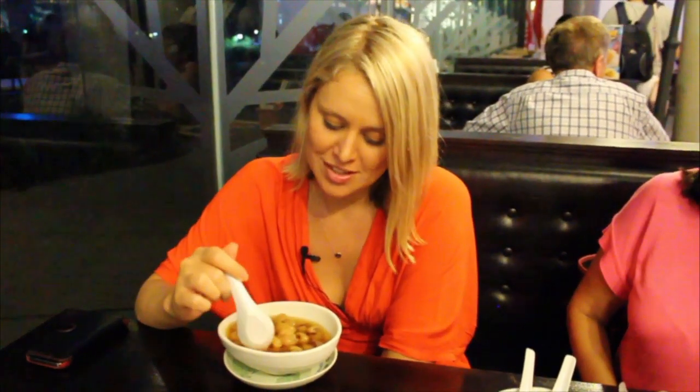Another thing to try is chengtang, which is a very healthy dessert. It has cat's eye, which is like a lychee from the lychee family, barley, and ginkgo nuts. It doesn't look very nice but I'm sure it tastes beautiful — let's try it. It's good!